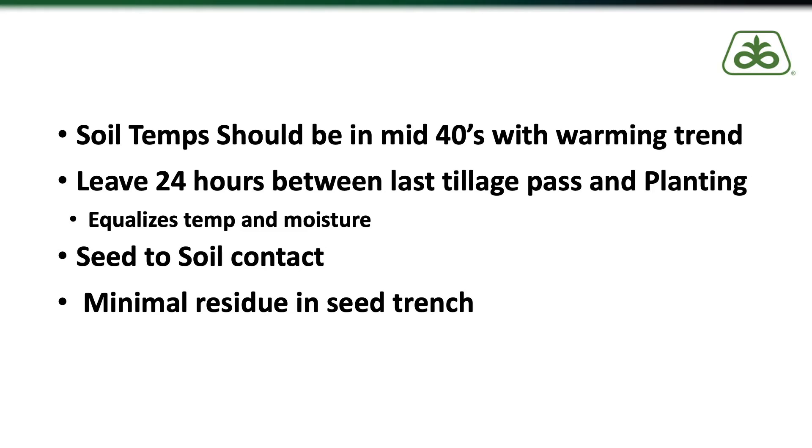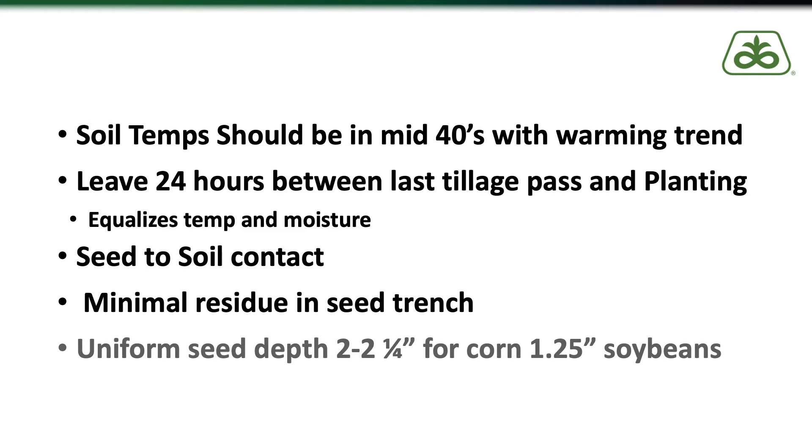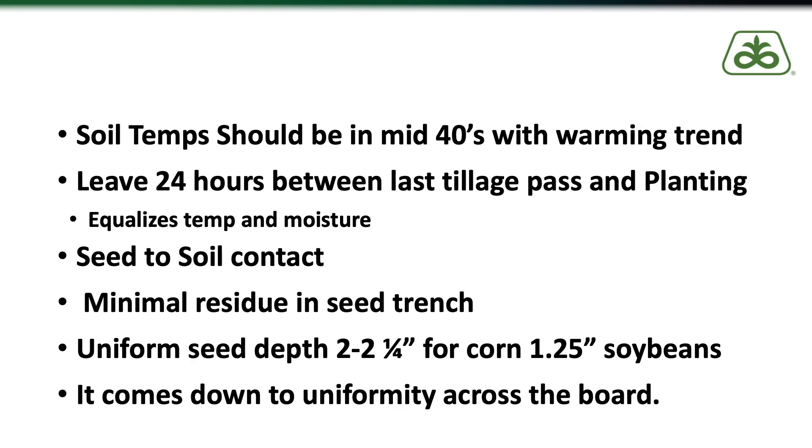It all comes down to uniformity — uniformity in soil temperature, soil moisture, and seed to soil contact. One of the best ways to ensure this is the proper planting depth. The deeper in the soil profile you go, the more uniform the temperature and moisture. I really like people to shoot for at least two to two and a quarter inches on the corn and at least one to one and a quarter inches on the soybeans, always planting in the moisture.